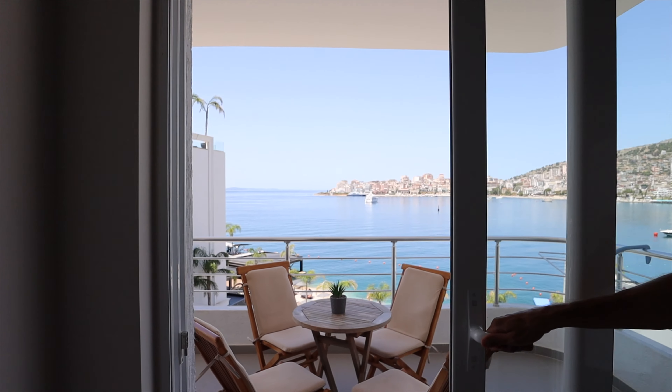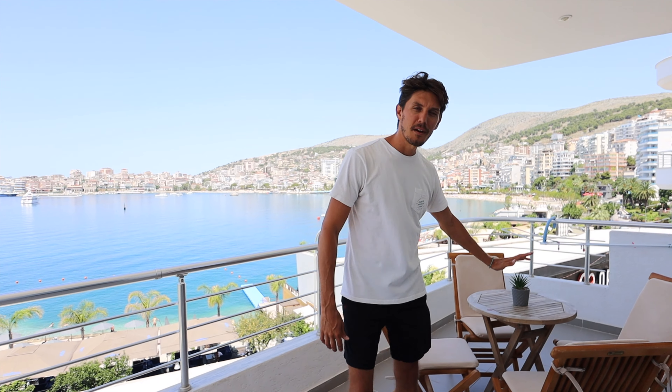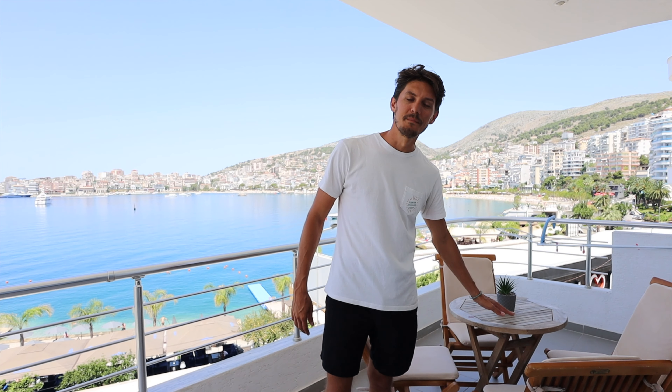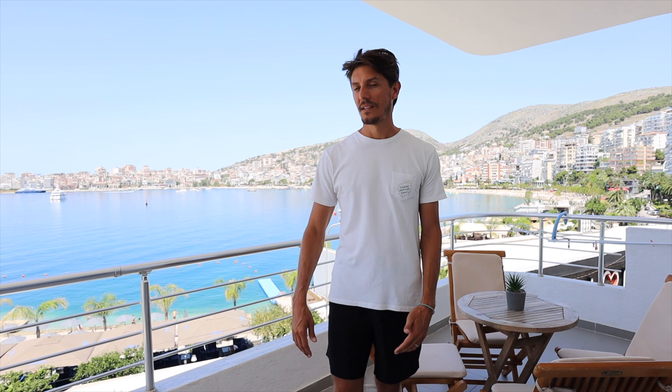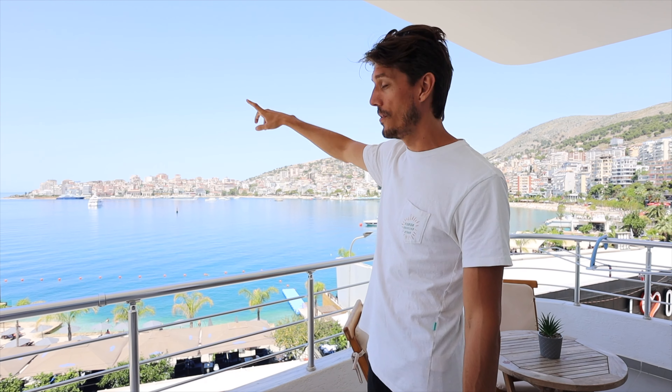The very best feature of this apartment and the reason why we booked it is this way. We are obsessed with our massive balcony. We've had many cups of coffee out here, and some wine and beers in the evening, and also our meals. Just look at this view — absolutely incredible. I think we can see Greece all the way back there, like the island of Corfu.